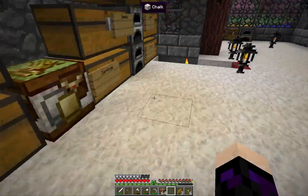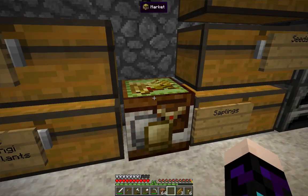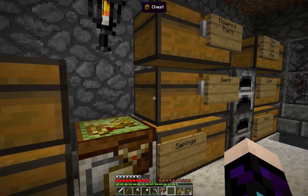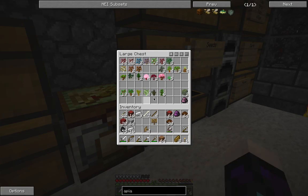I don't know if I've shown you this, but I now have a market, and one emerald seems a lot to pay, but it's a rather nice fancy block. I'll see how I get on with saplings — doing quite well here — and seeds, and then we'll see where we come to.